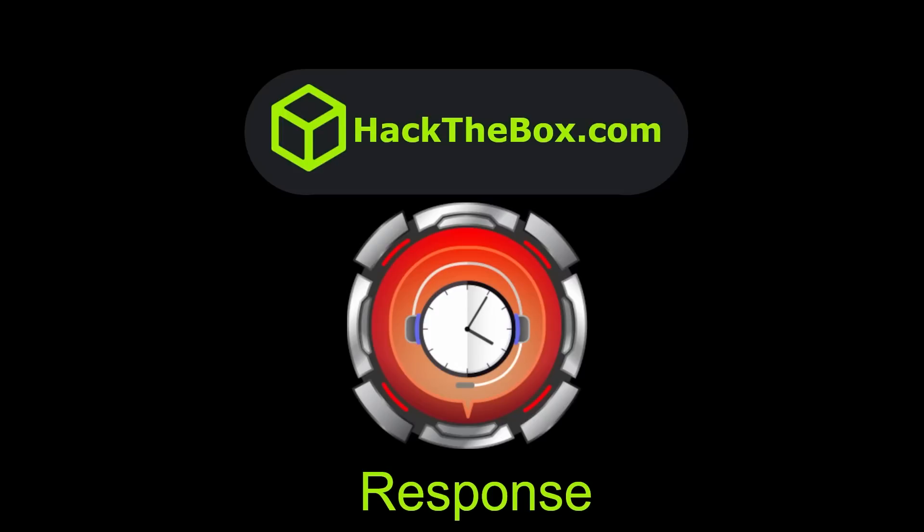What's going on YouTube? This is Ipseg. We're doing Response from Hack the Box, which definitely deserves the insane difficulty. It gets its name because we have to stand up a bunch of servers on our box to respond to this — web, DNS, SMTP, and LDAP throughout all these steps.